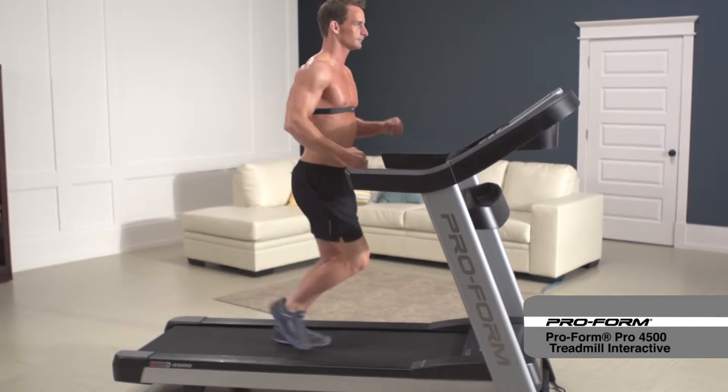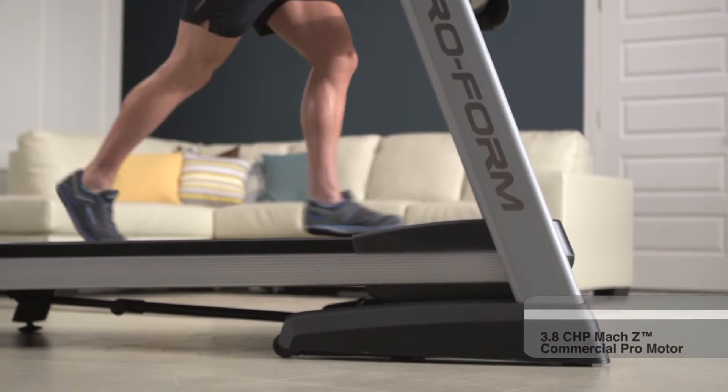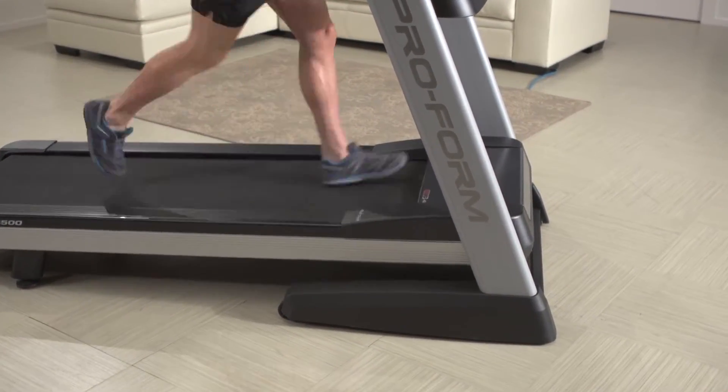Get serious performance training with the ProForm 4500 Treadmill. Featuring a powerful 3.8-horsepower Moxie Commercial Pro Motor, the Pro 4500 Treadmill offers a smooth, quiet run for thousands of miles.